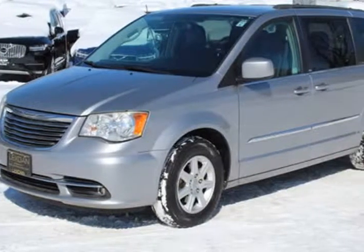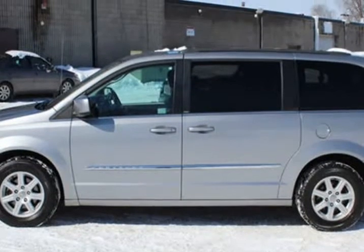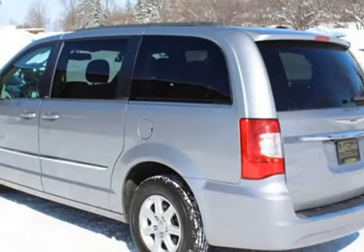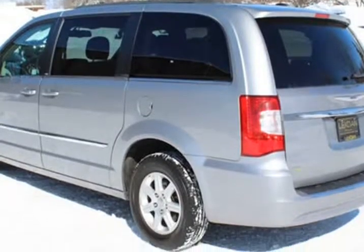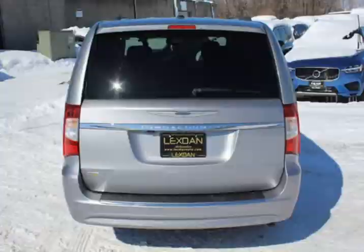This 2013 Chrysler Town & Country is brought to you by Lexdan Automotive, 651-484-0551. One owner Chrysler Town & Country Touring model comes with a 30 days or 1,000 miles limited warranty.